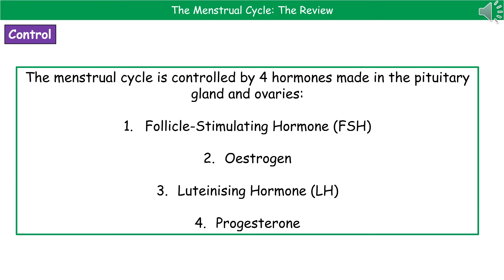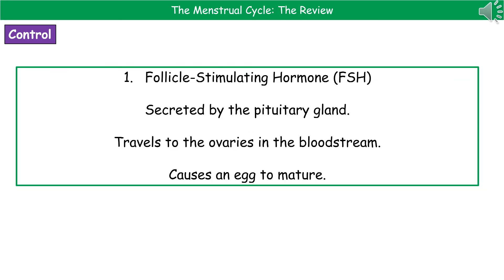This isn't just something that happens without any form of control. Your body actually controls this by using four hormones, which are made in the pituitary gland and the ovaries. We've got follicle-stimulating hormone, or FSH; oestrogen; luteinising hormone, or LH; and progesterone. The first hormone we need to know about is FSH, or follicle-stimulating hormone. This is secreted by the pituitary gland and travels through the bloodstream to the ovaries, where it causes an egg to mature.